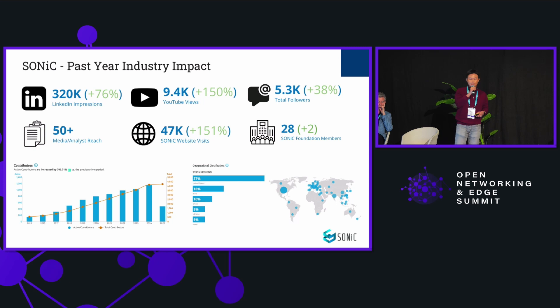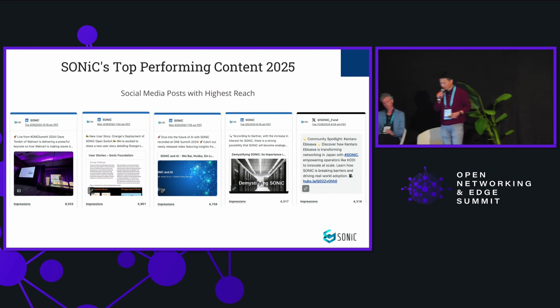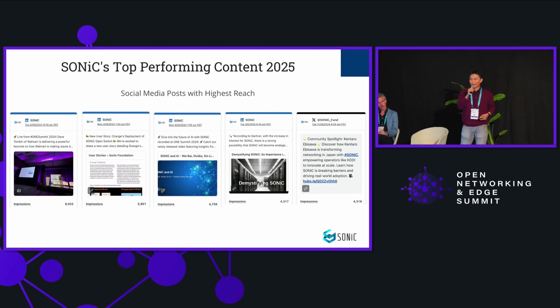Moreover, SONiC is truly a global community — contributors are from all different geo-locations. The SONiC community has built strong engagement through webinars, blogs, presentations, and user case studies. Last year we saw several significant milestones showcasing the growing impact of SONiC across industries and regions.